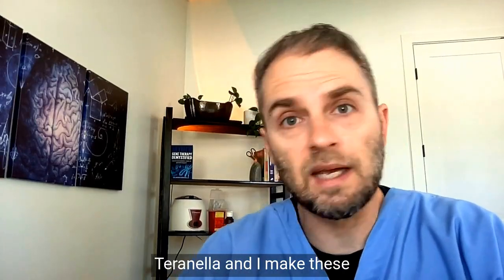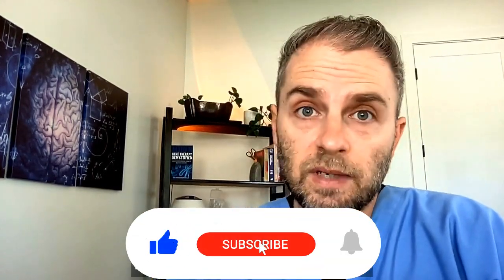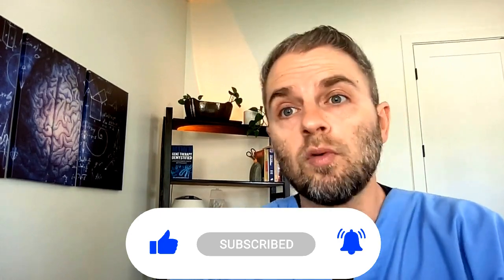My name is Dr. Taranella, and I make these videos to help you go beyond basic health, but they're not made for any specific individual. So please read the video disclaimer before we jump into the details.